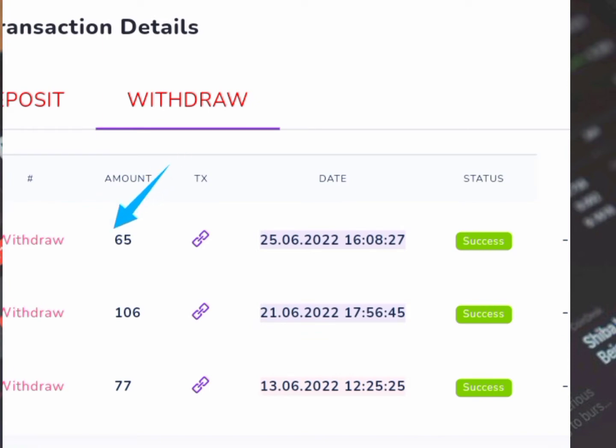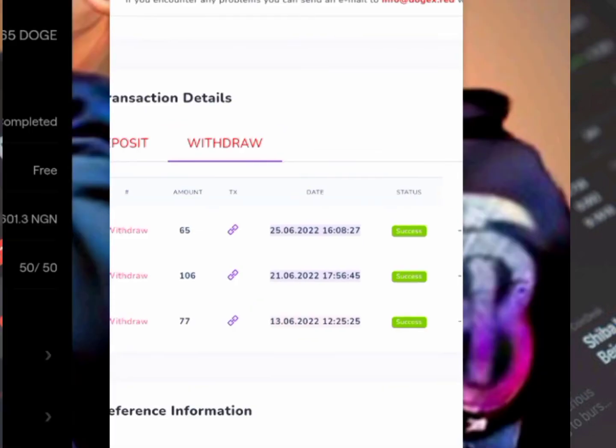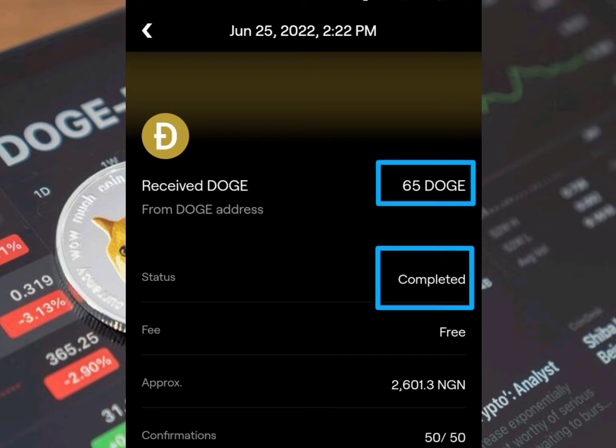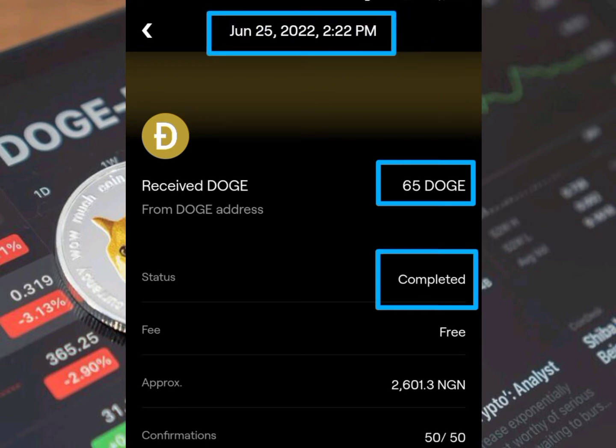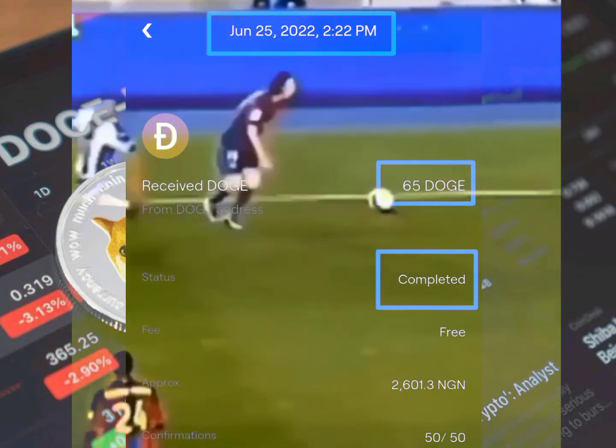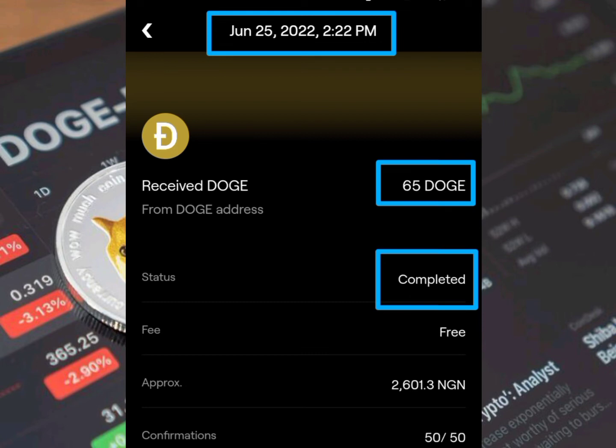You can see right here the amount I will withdraw today, the date, and the status of the withdrawal. If I head back to my wallet, you're going to see that I received the amount right into my wallet — 65.000 Doge — and you can see that the status is completed and the date is the 21st of June 2022.